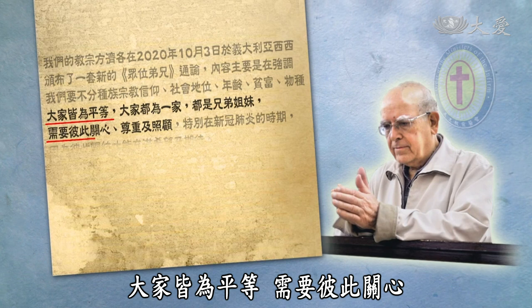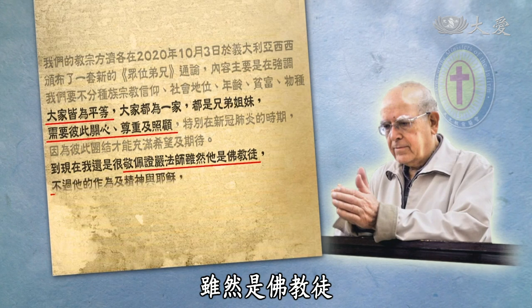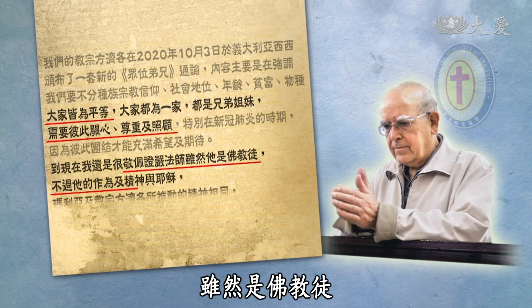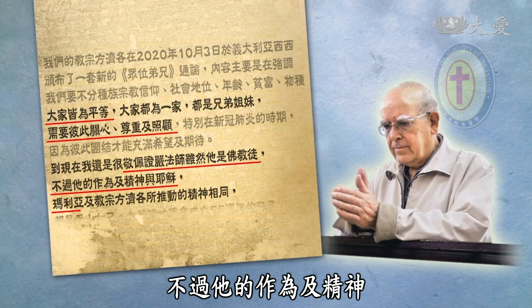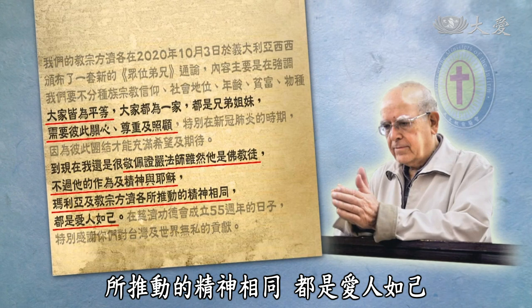In the letter, Father Giuseppe Di Donne says everyone is equal and needs to care, respect, and look after one another. The father has the utmost respect for the master. Although she is Buddhist, her actions and spirit are in line with Jesus, Saint Mary, and Pope Francis, who all love others like their own.